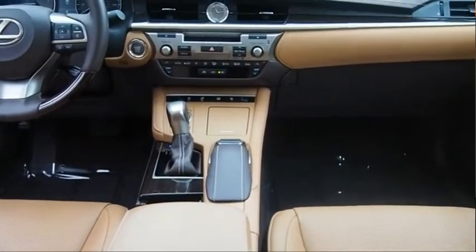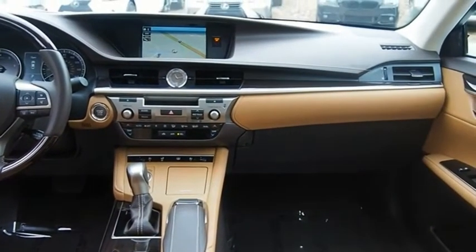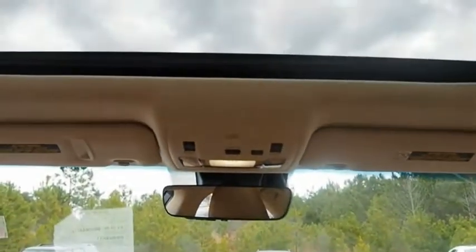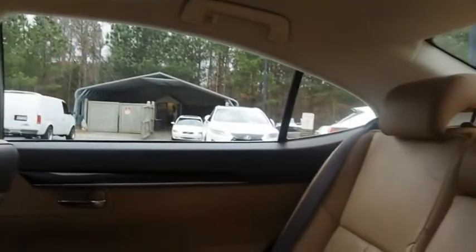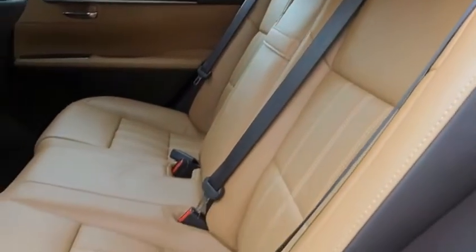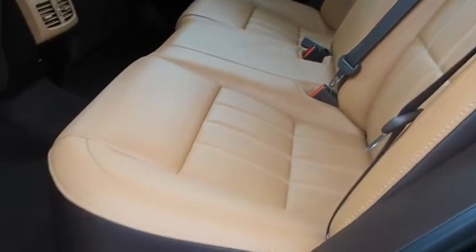The Lexus ES350 is a sophisticated combination of distinctive styling, luxury, and smooth performance. A 3.5-liter V6 engine propels the ES from zero to 60 miles per hour in 6.8 seconds, and the countless standard interior features transport you to a new level of luxury and convenience.